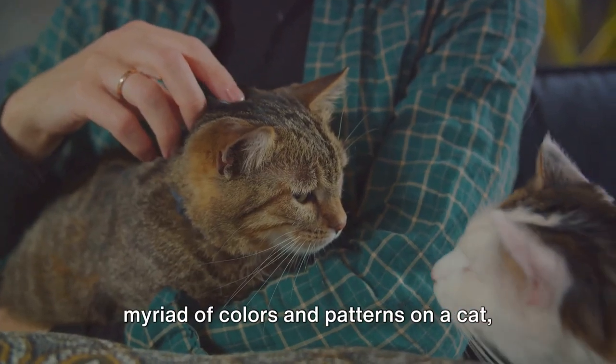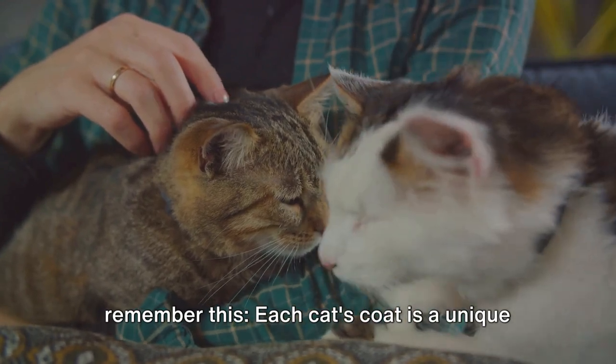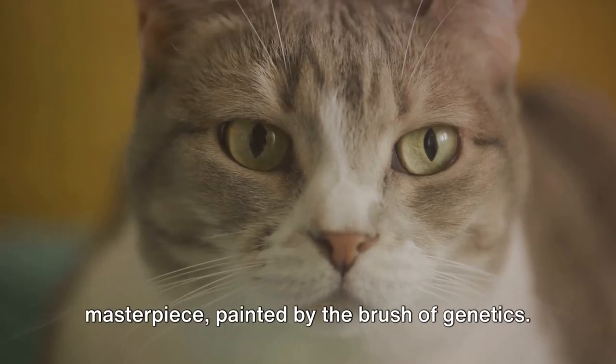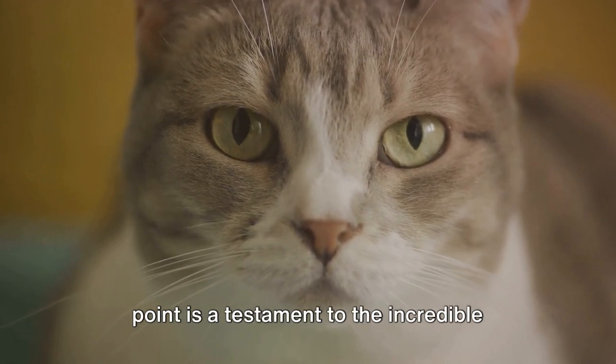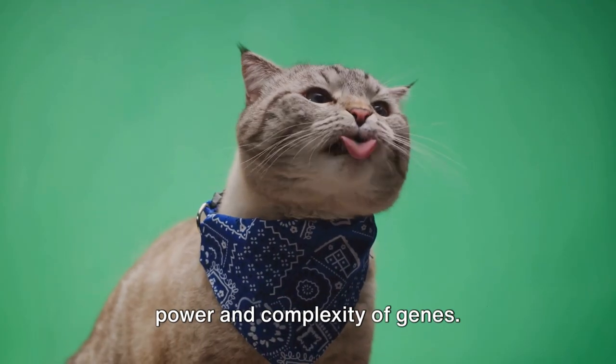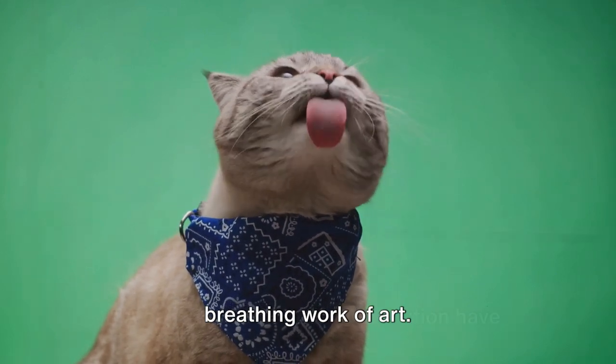So the next time you marvel at the myriad of colors and patterns on a cat, remember: each cat's coat is a unique masterpiece painted by the brush of genetics. Every stripe, every spot, and every color point is a testament to the incredible power and complexity of genes. It's not just a coat — it's a living, breathing work of art.